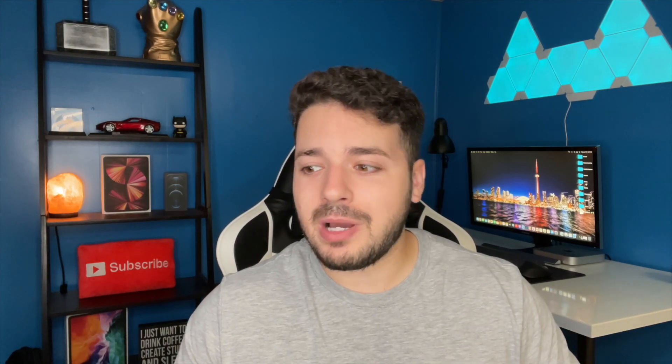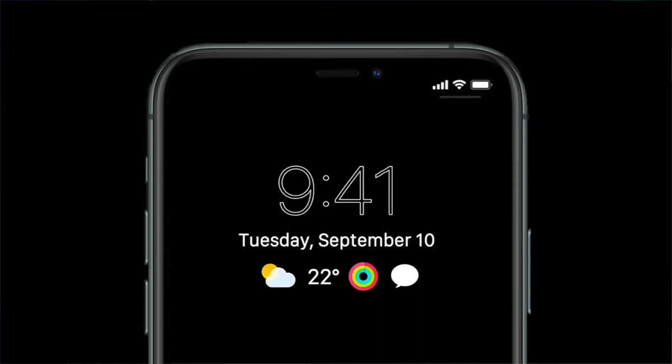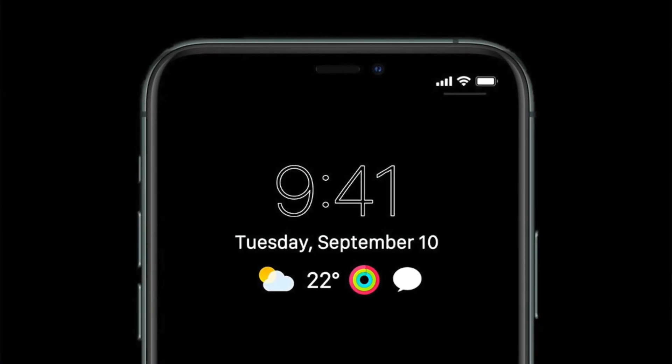It's a really underrated feature in my opinion. I didn't realize how much I liked it until I bought the new Apple Watch. I was kind of deciding, like do I really need the new Apple Watch because of that? And the answer is yes — it's just such an amazing feature. But anyways, let's go ahead and dive into the article.